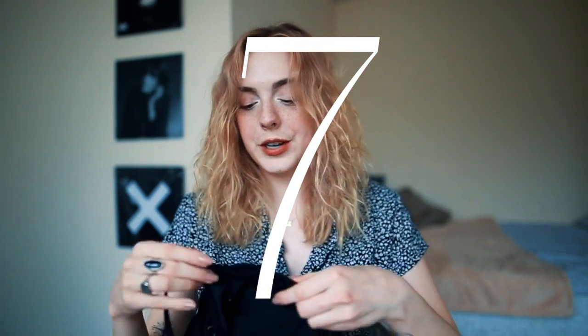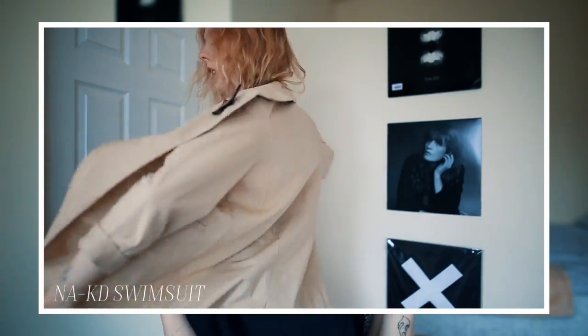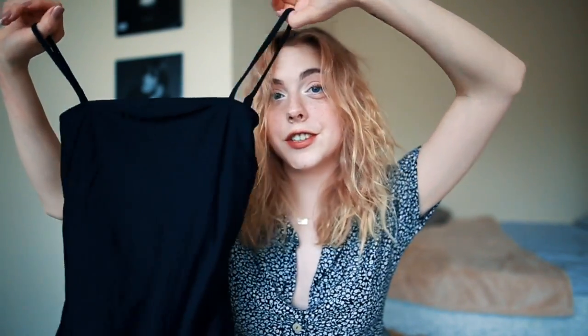This is a swimsuit from the brand Naked, and you guys can actually get a discount using my code — it's going to be down below in the description box. I've noticed that spaghetti strap tops with a straight neckline have been really popular recently. They were sold out of the top, but I found a swimsuit on the site and it's even better. It squishes everything together, makes it look nice and round and perky. You can also go swimming in it, or just put it into high-waisted jeans — it's basically perfect and very versatile.